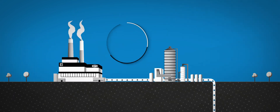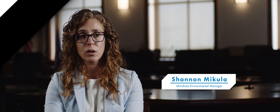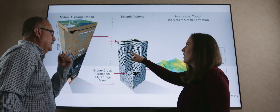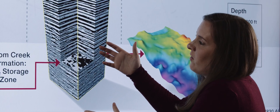The Project Tundra facility is being designed to capture CO2 from both generators at Yonge Station — up to 4 million metric tons per year — and we have enough room for that. North Dakota alone has the geology to safely store 252 billion tons of CO2, which is the equivalent to all energy-related CO2 emissions in the U.S. for about 50 years. At the EERC, we've been working on carbon capture utilization and storage since about 2000, so we have a long history of understanding how to inject carbon dioxide safely and effectively.